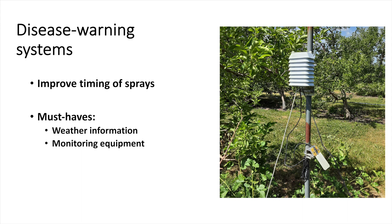To use a disease warning system, we need information about the crop and about the weather conditions. For the weather information, we can use a weather station that is installed at our farm, or a weather station that is in a nearby location close enough to assume that the conditions are representative of what is going on at our farm.